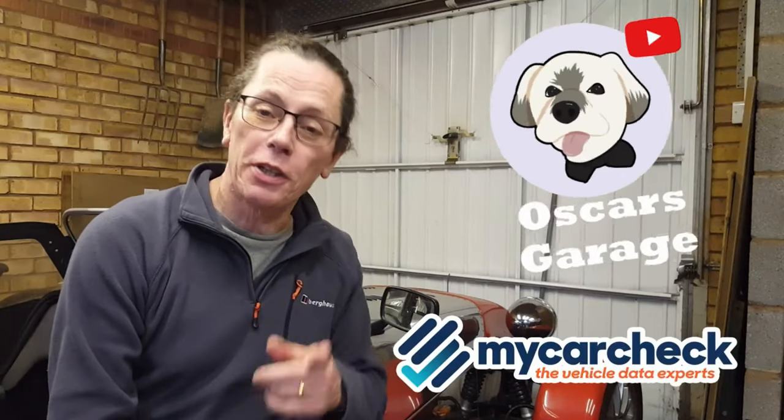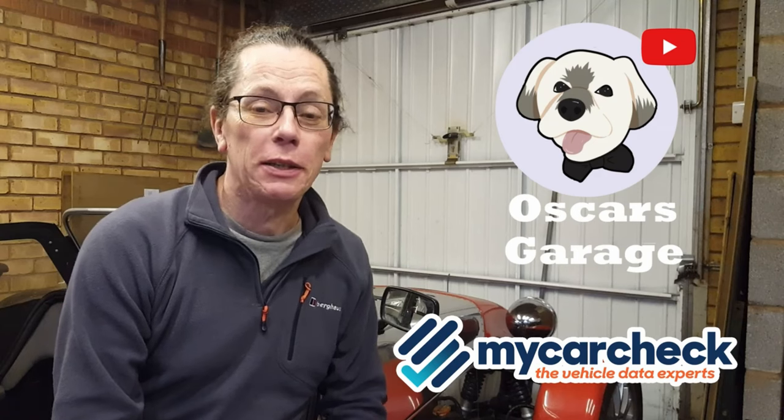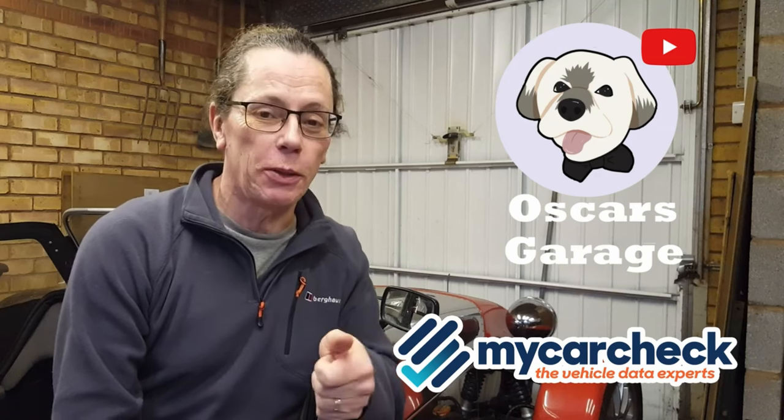We're back in the garage. It must be spring, and we're back with another Wheel of Dealers. You've all been moaning at me, so I'm back.